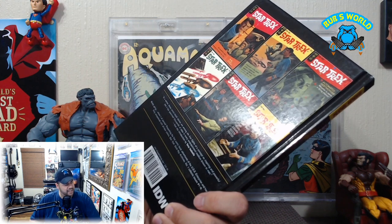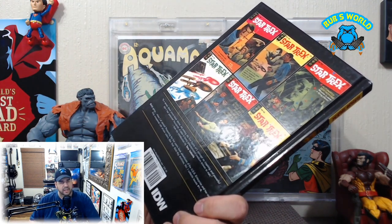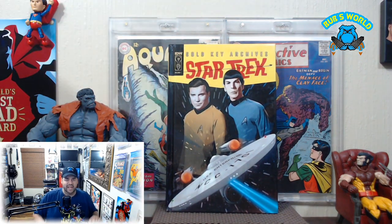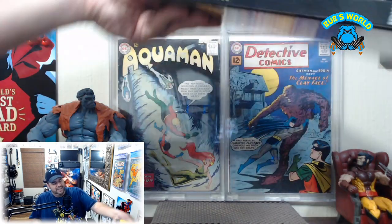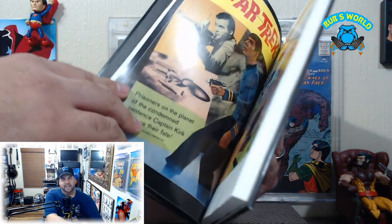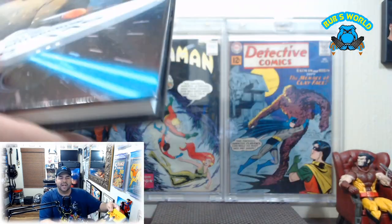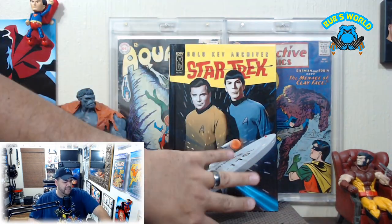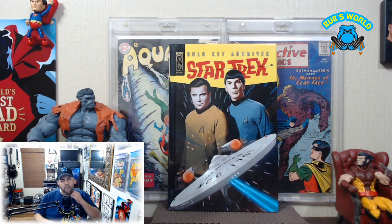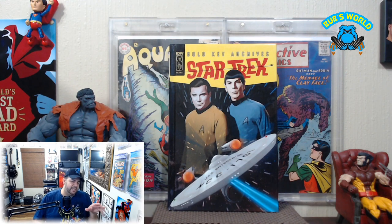First off we have the Star Trek Gold Key Archives — it's hardback and has issues one through six of the Gold Key Star Trek run, which I believe is the first Star Trek comics ever. Look how thick it is — it's a beast. I'll open it at the risk of offending someone who wants me to keep it near mint, but it is really cool.